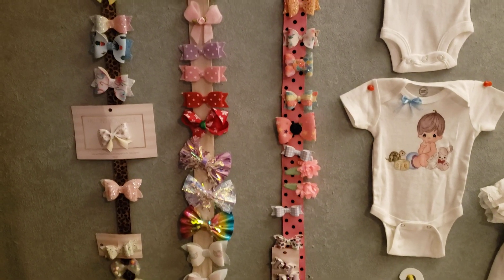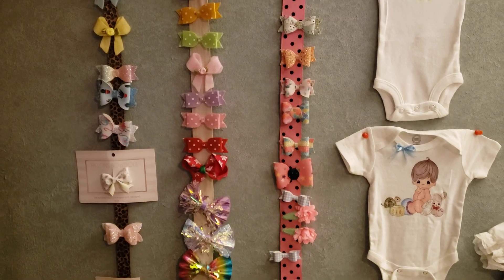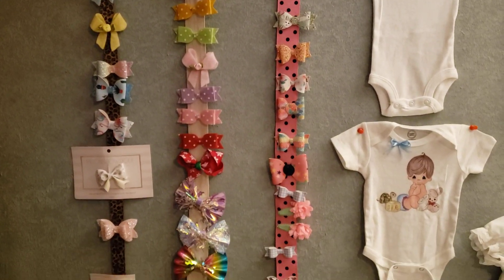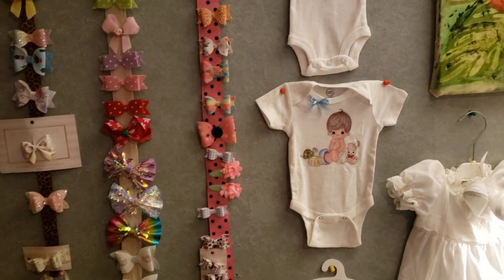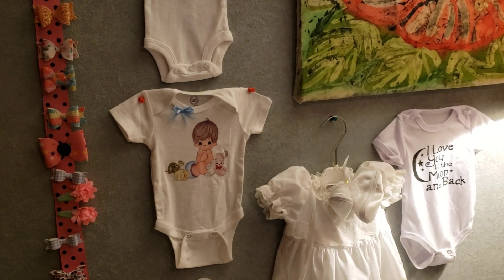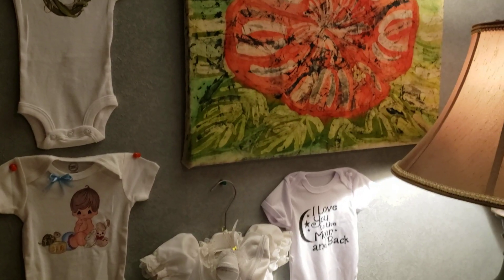Hi everyone, welcome back to Caroline's Place. Today I'm in my nursery. I'm finally going to show you guys some of the stuff in the nursery because I cleaned it up a little bit. This is just one part of the nursery because I have dolls in another area which is like a family room, and I also have dolls in my bedroom as well. So this is my nursery.